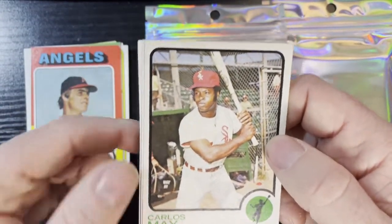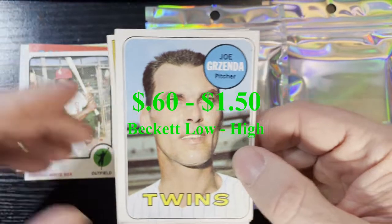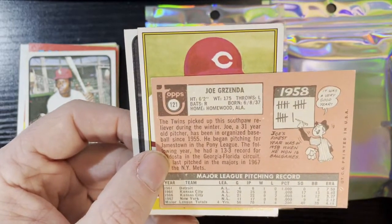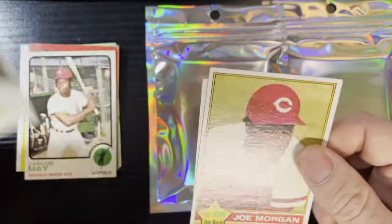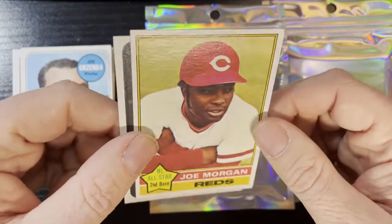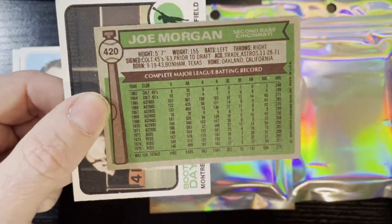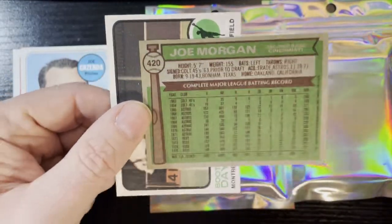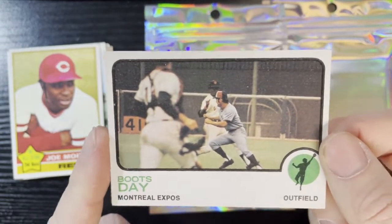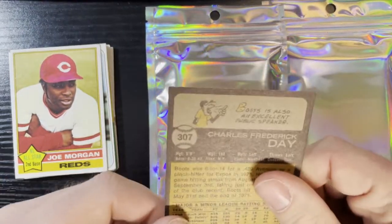After that we've got Carlos May on a 1973 from the Chicago White Sox, in good condition, number 105. After that we've got our first card from the 60s — Joe Grisenda from the Minnesota Twins on a 1969, very nice. Next, a nice little hit — Joe Morgan from 1976, the big red machine. That's in average condition. Joe Morgan is probably going to be the hit of the pack. And the last card is Boots Day of the Montreal Expos on a 1973, average condition, number 307.